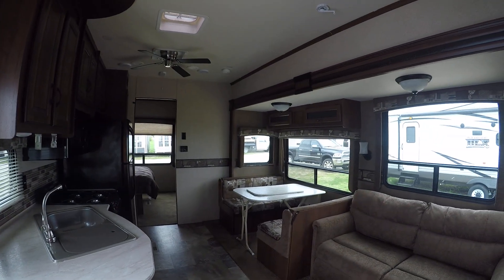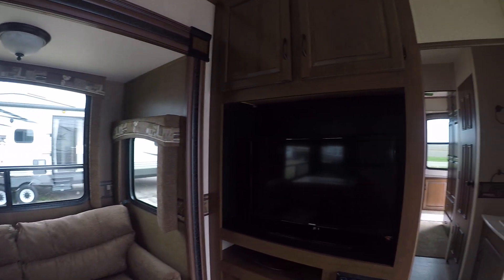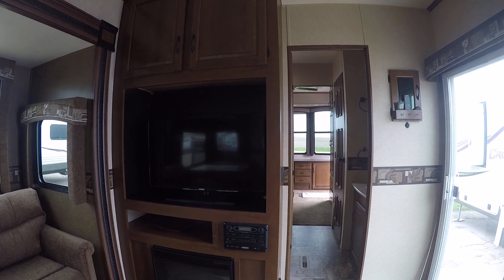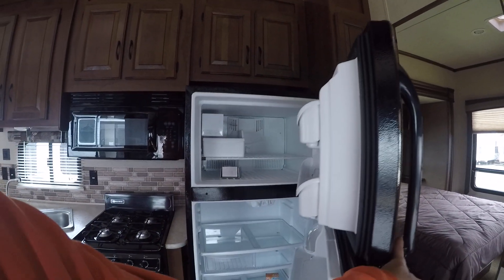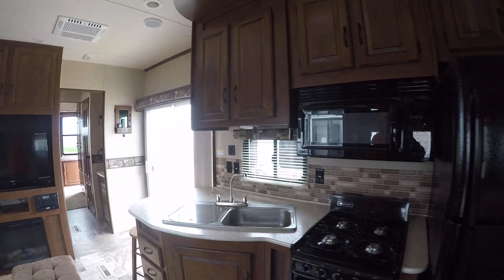Bar stools, footstool, table extension, sleeper sofa, about a 42-inch flat screen, built-in AM/FM/CD/DVD, fireplace, ceiling fan, house-type fridge — 18 cubic foot Frigidaire, a nice great big fridge with an ice maker in it. Four burner range and oven, microwave — full size 30-inch microwave.